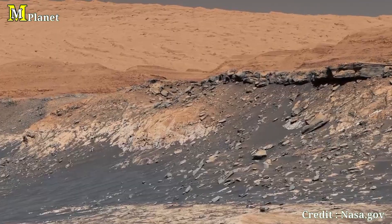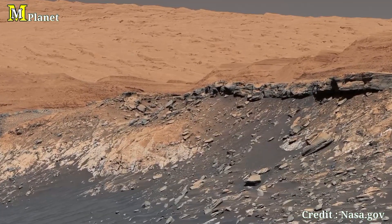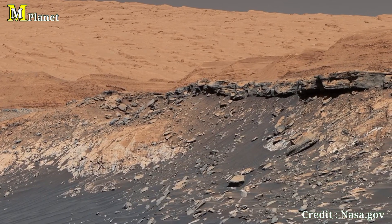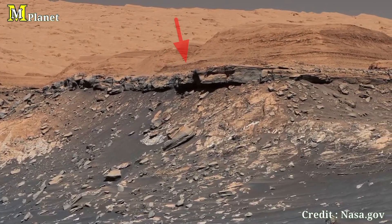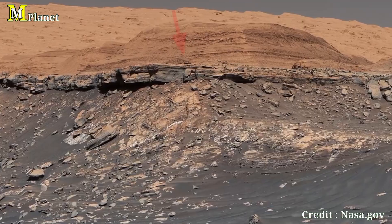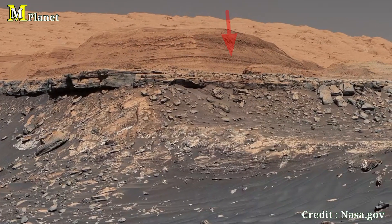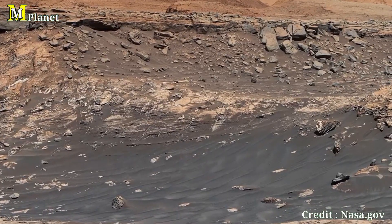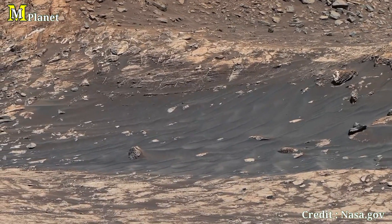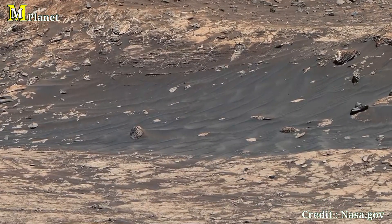We start on the far left of this panorama, where the rolling Martian hills meet the horizon. In this section, the landscape is smoother with more muted zones of brown and reddish dust. These distant hills are evidence of the endless eroded terrain that stretches across this region of Mars.